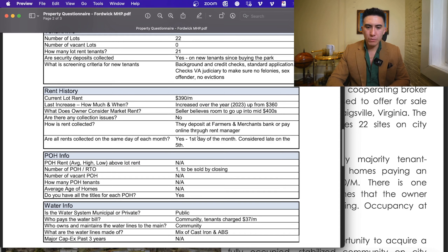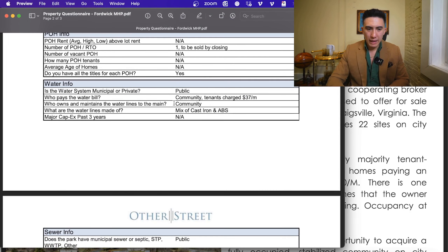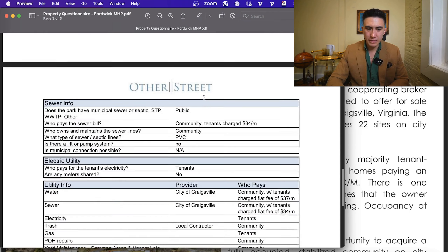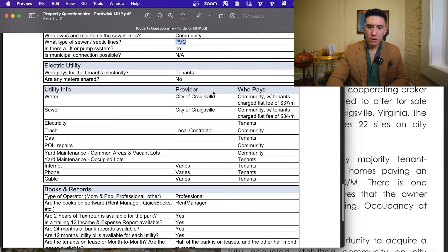All tenants pay through Rent Manager online or deposit checks at Farmers and Merchants Bank, which coincidentally also holds the debt on this property — so if you're looking for debt quotes, I recommend you call them first. All rents are collected on the first of the month and considered late on the fifth. As for utilities and infrastructure, the water lines are a mix of cast iron and ABS with no issues. On the sewer side, he did tons of improvements and replaced a ton of them with PVC — no deferred maintenance, everything is good to go.